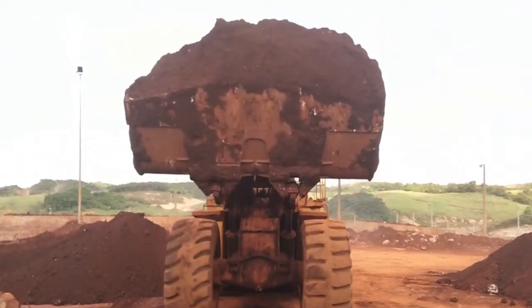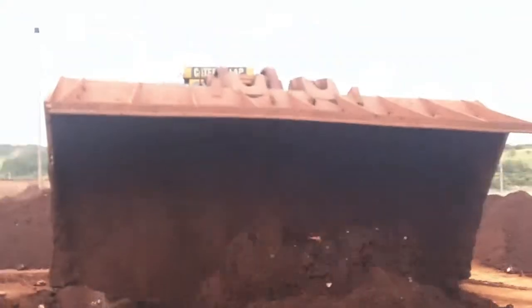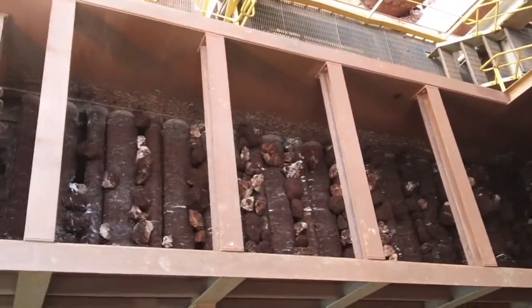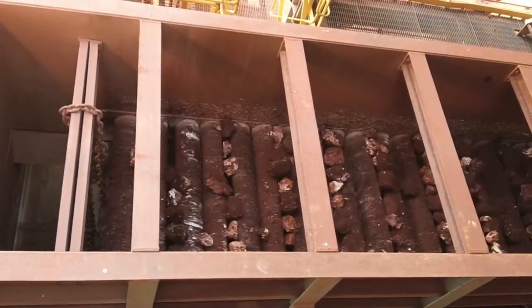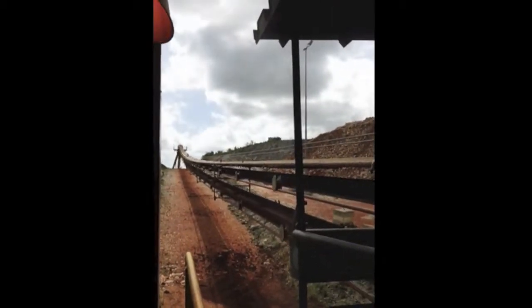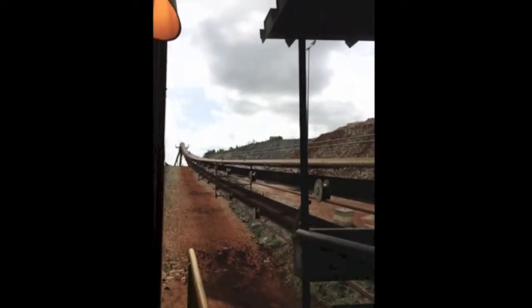Huge trucks bring the Bauxite from two mines to Mount Oliphant where it is carefully sampled and sifted. All the large stones are ejected so that only Bauxite is left. It takes just 18 minutes to get Bauxite along the length of the system to St Jago. The system transports around a thousand tonnes an hour, and an average 3.2 million tonnes of Bauxite is moved in this way annually.